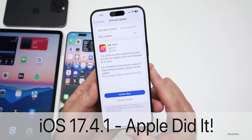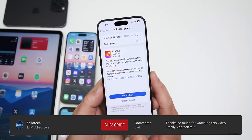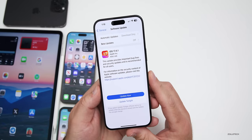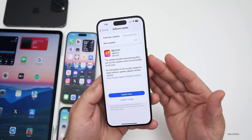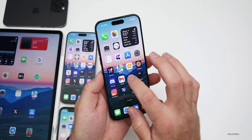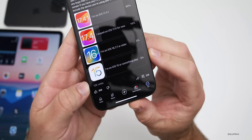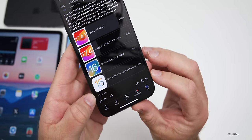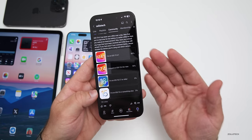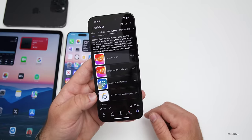Hi everyone, Aaron here for Zollotech. iOS 17.4.1 has been out a couple of days and there's even more bug fixes and updates to talk about since the iOS 17.4.1 'What's New' video. We'll talk about my experience since I've been using it on the 15 Pro Max and iPad Pro, and we'll talk about your experience based off the YouTube community poll where at the time of this video there's over 12,000 votes and 229 comments, which I've read every single one.